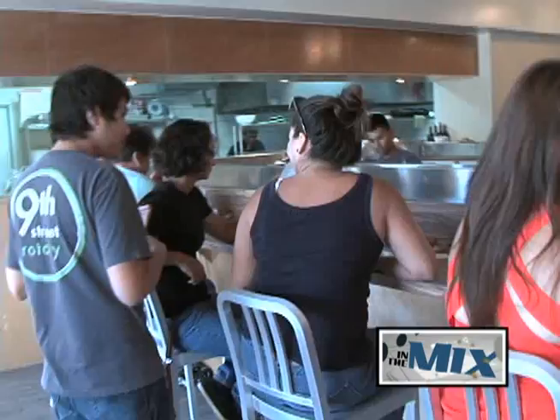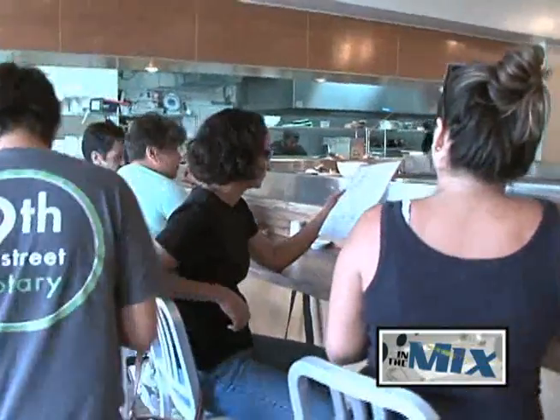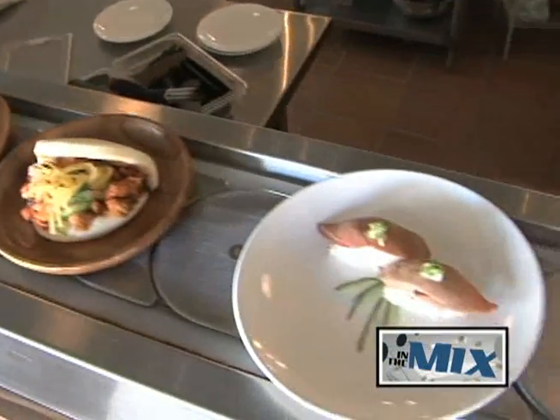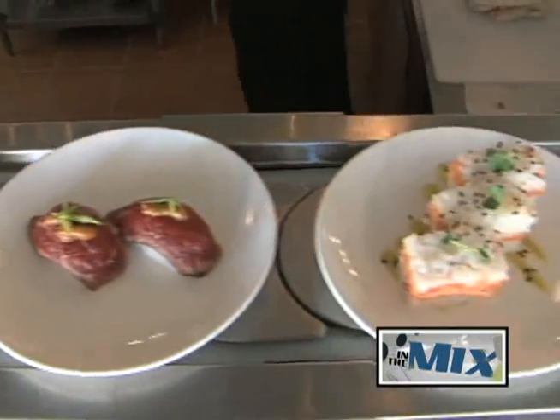I thought that sushi was a very sexy, simple, fast, healthy food. I saw an opportunity to jump on that one. While customers can't expect your typical traditional sushi, Doña says they're throwing out some culinary curveballs with their unique takes on Asian cuisine.